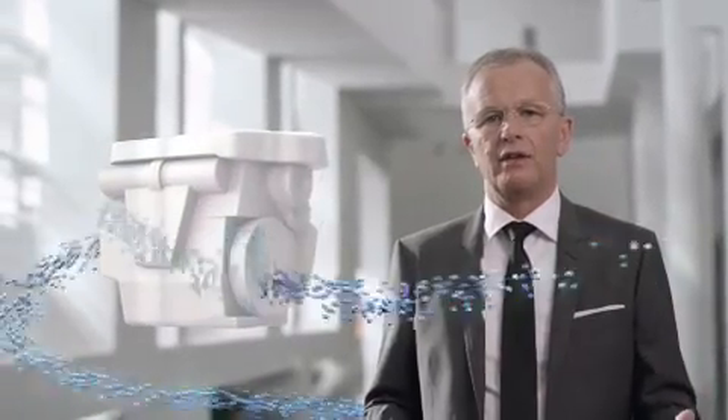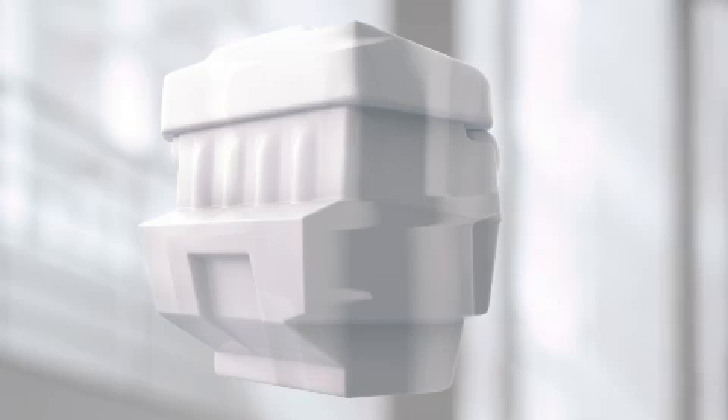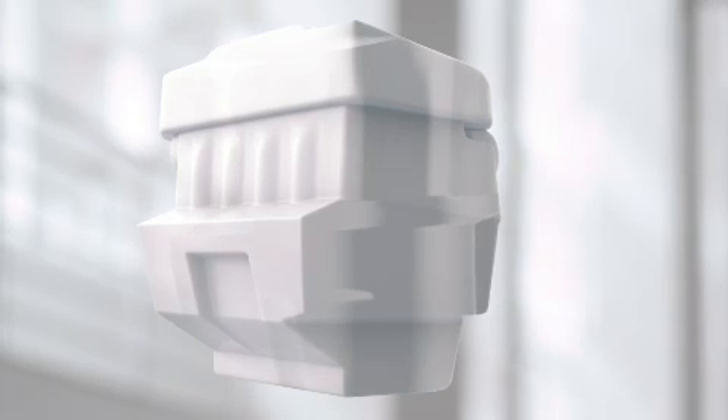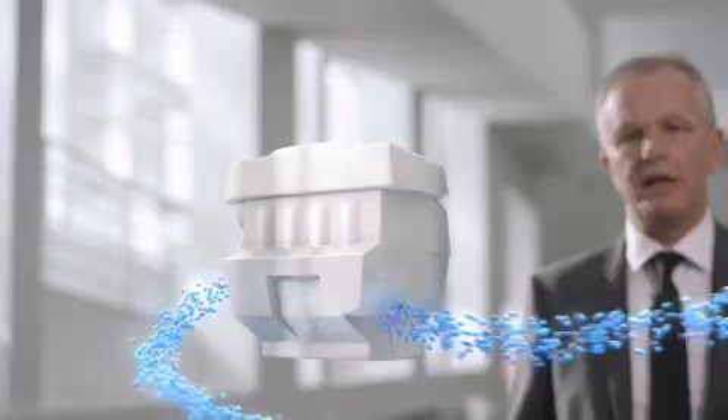The amount of power you get from a gasoline engine is not determined by its size, but by the amount of air that you flow through it. Also, by making an engine smaller, you can make it more efficient. Therefore, if you can flow more air through a smaller engine, you can make it both powerful and efficient.